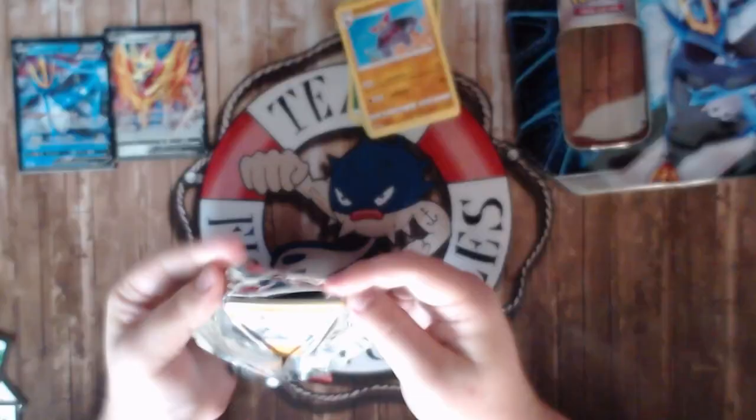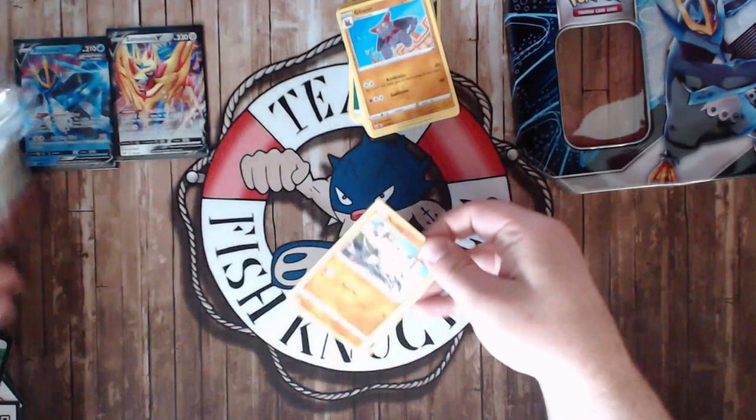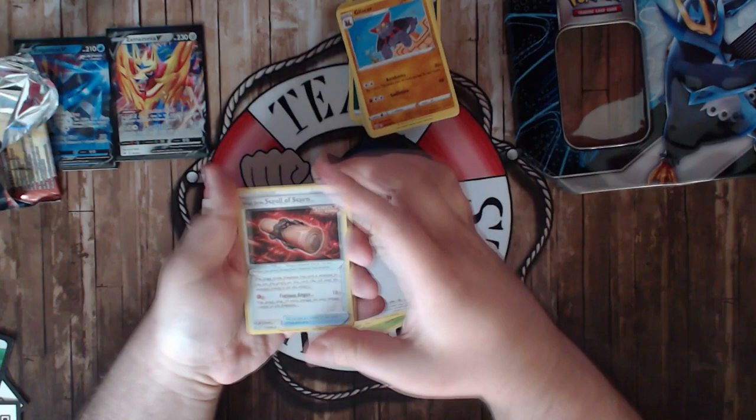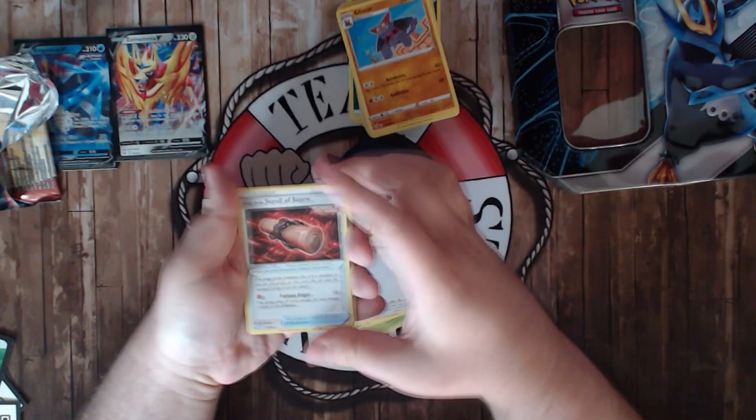From the last Battle Styles pack: Mankey, Mawile, Foongus, Rillaboom, Spearow, reverse Single Strike Skarmory, Primeape — nope, got Bruno, Carkol, Rookidee, and a Code Card. So like I said at the beginning, I probably wouldn't buy this again because there's no Chilling Reign in here.